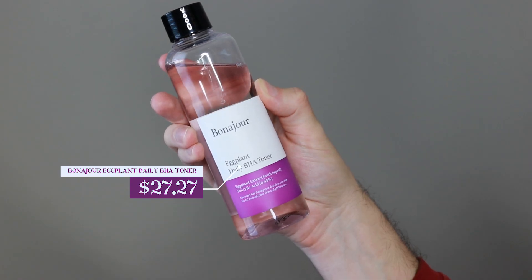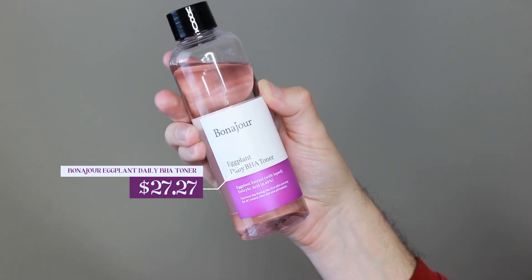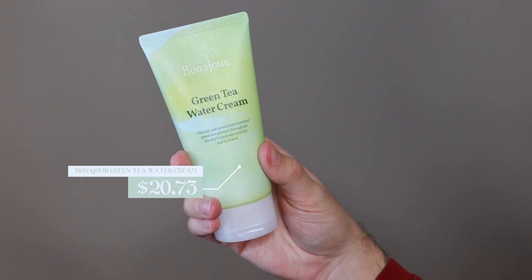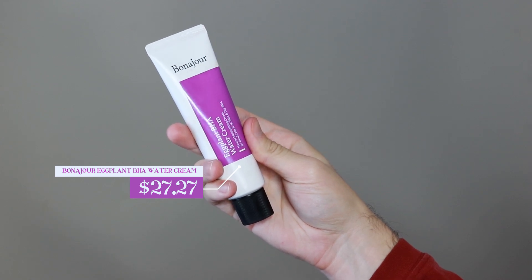They sent me products according to my concerns, and I must say these three products have been working great for my skin. I love it because their products are very affordable with great price points and wonderful formulas. The products they sent me were their Eggplant Daily BHA Toner, which retails for $27.27, a Green Tea Water Cream, which retails for $20.73, and their Eggplant BHA Water Cream, which retails for $27.27. All of these products have shown really great results for my skin, and I'm going to talk about each product individually.